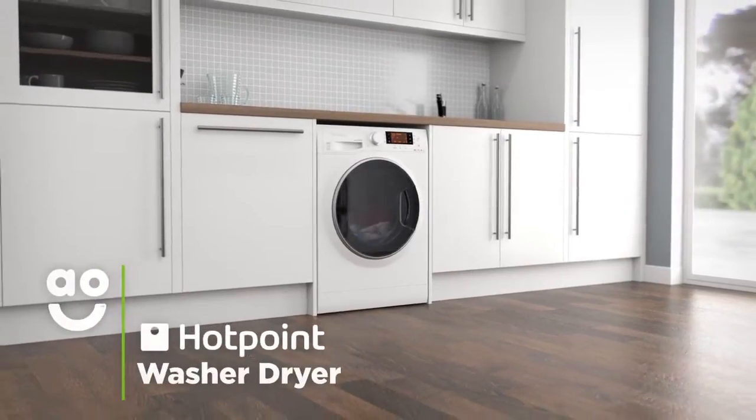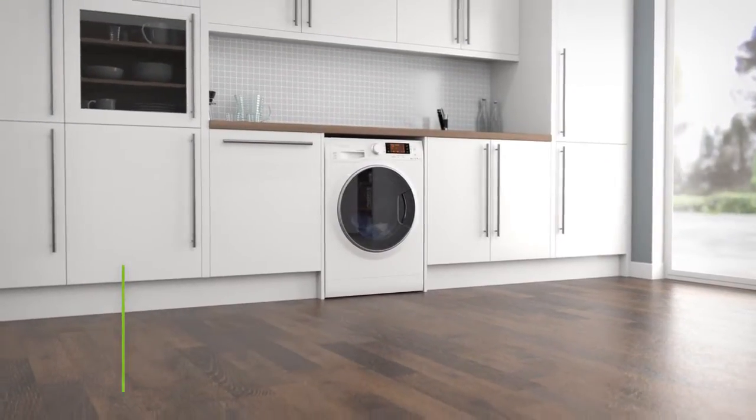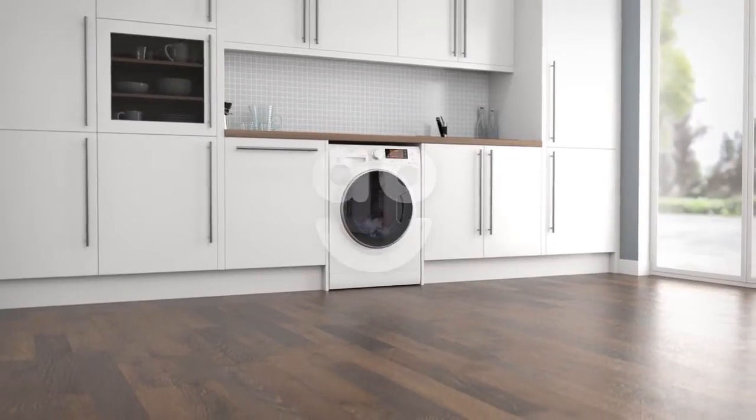This means it's perfect for freshening up your favourite items of clothing midweek that can't wait for the big wash. If you're looking for a washer-dryer with fantastic time-saving features to make laundry days easier, this Hotpoint model is the ideal choice.